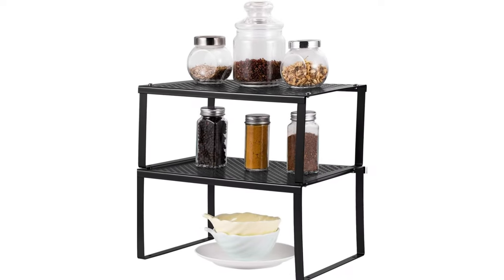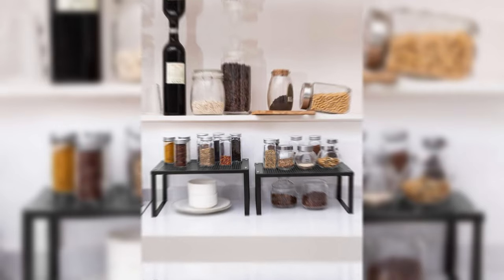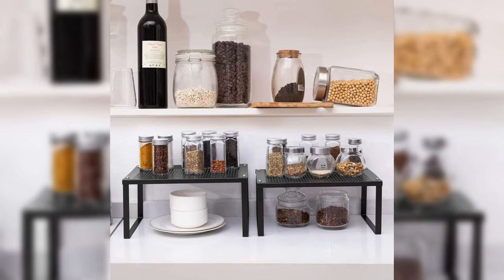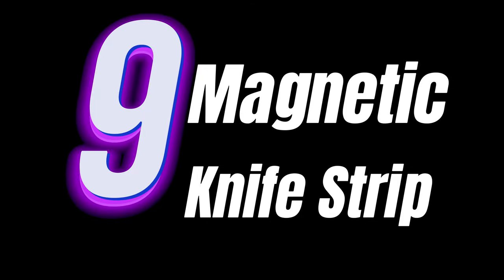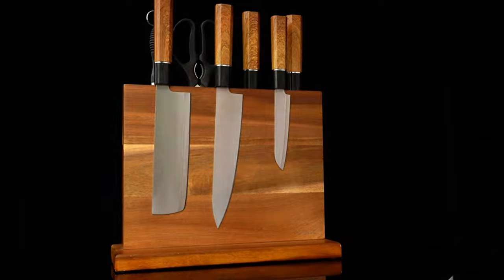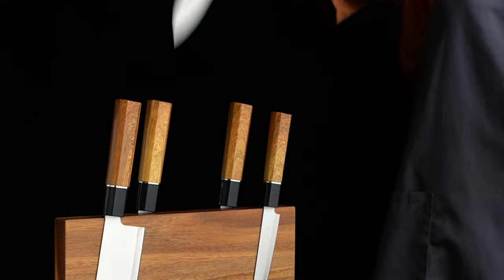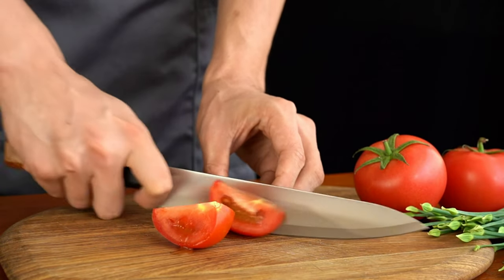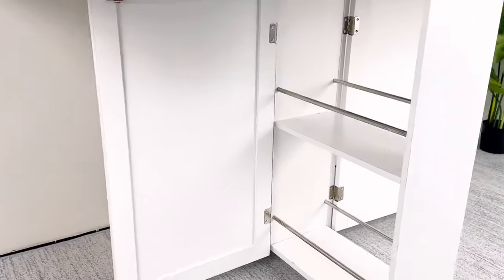Tip number eight: Stackable Kitchen Rack. Increase your kitchen storage capacity with it. Ideal for neatly organizing your dishes and spices, it's a fantastic way to keep your kitchen essentials within reach, yet out of sight. Tip number nine: Magnetic Knife Strip. Say goodbye to cluttered counters — it not only frees up space, but also ensures your knives are safely stored and within easy reach, adding a professional chef's touch to your kitchen.